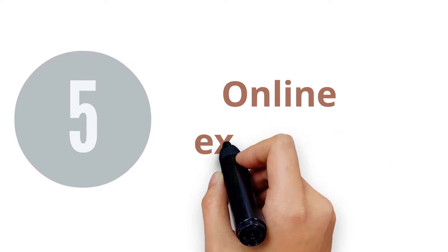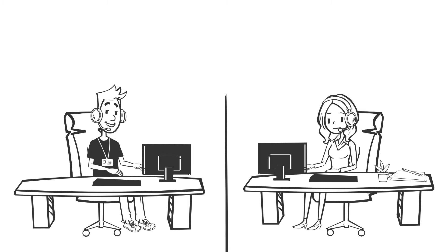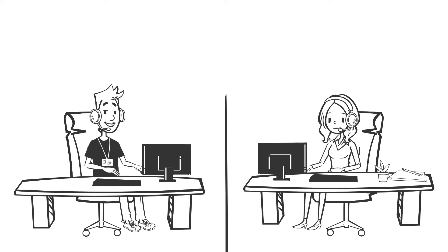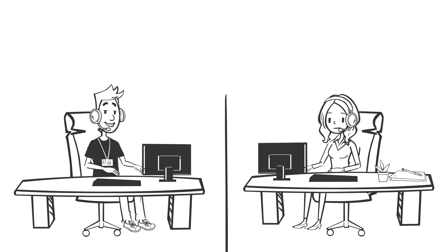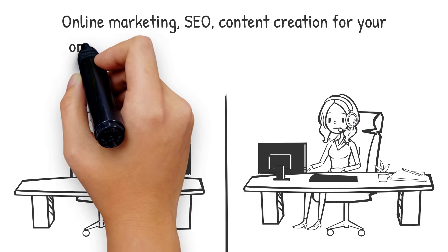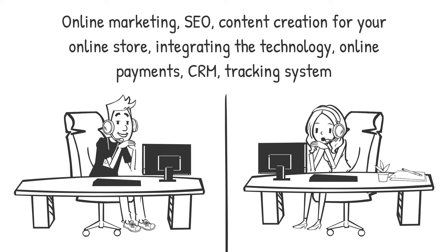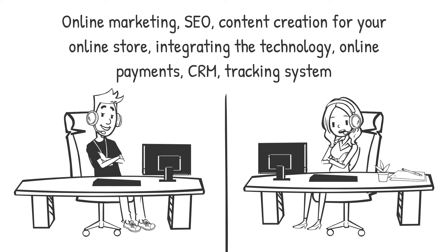5. Online Exporting. Selling online is great for small and light items that you can deliver by air. Fashion products, clothes, handbags, toys — all those are great examples of what can be sold online. Selling online needs specific skills and knowledge, like online marketing, SEO, content creation for your online store, integrating technology like online payments, CRM, and tracking system. This is a rising trend nowadays.